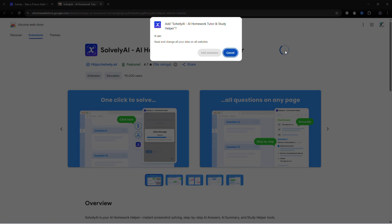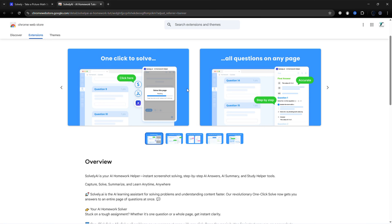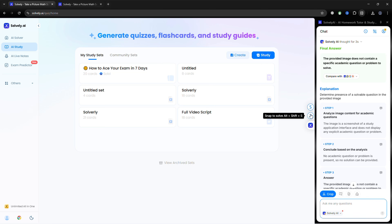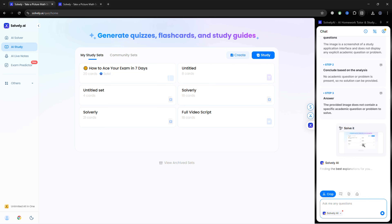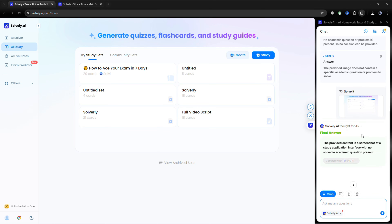Solvely is even available as a Chrome extension, which integrates seamlessly with your browser. You can highlight a webpage, drag in a file, or take a screenshot, and Solvely will summarize it, create quizzes, or make it study-ready — all without leaving your browser. No more tab-switching or retyping messy notes.